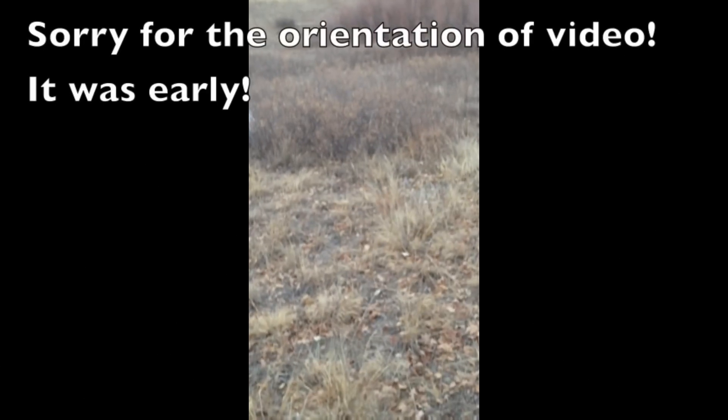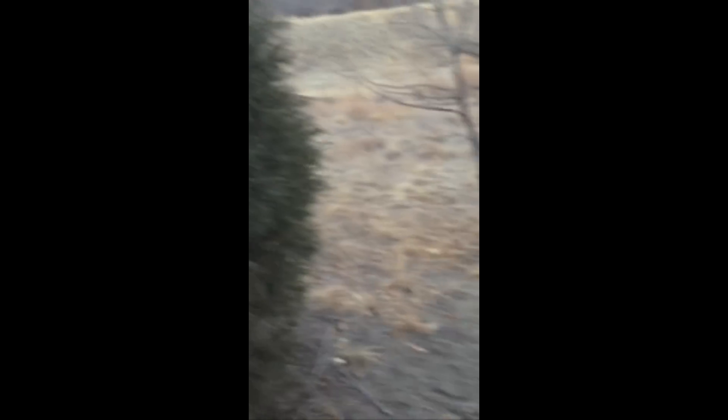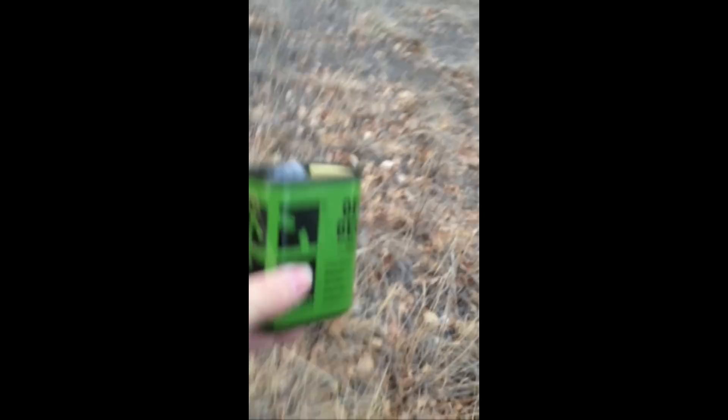Let's go. Okay, here we are — I found it. The find was nothing spectacular; it was in this tree, and it is a decon container. Let's take a look and see what we have in it.